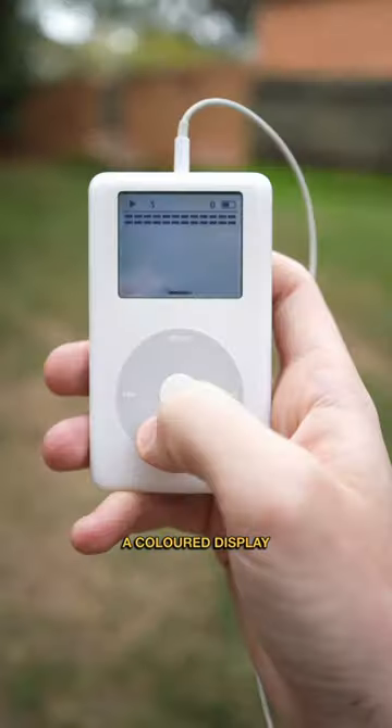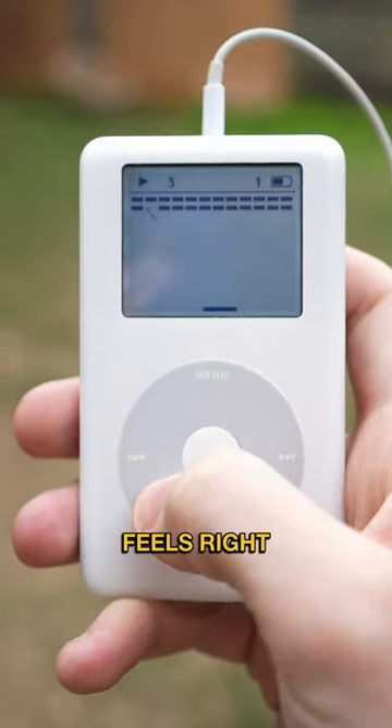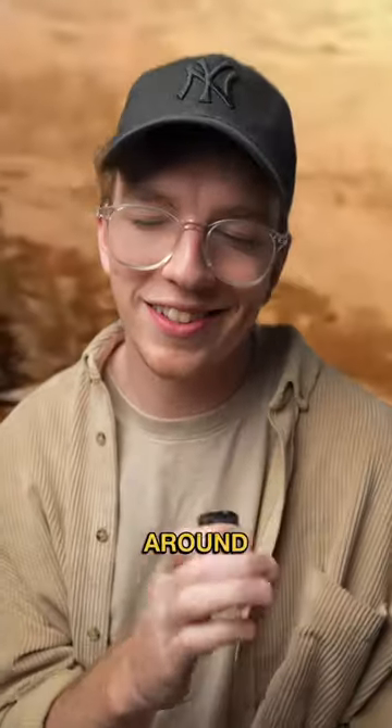Apple did release a version with a colored display, but this monochrome display just feels right, you know? Plus, it's built like a brick, so when the apocalypse rolls around, I'll be chilling.